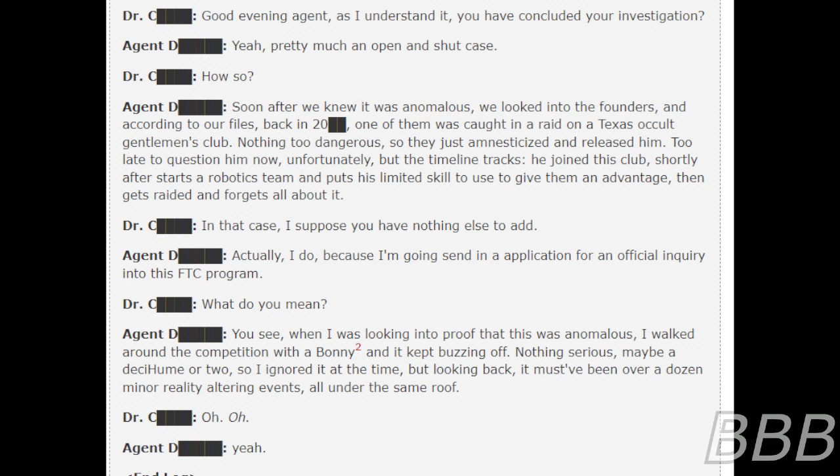"He joins his club shortly after, starts a robotics team, and puts his limited skill to use to give them an advantage, then gets raided and forgets all about it." "In that case, I suppose you will have nothing else to add." "Actually, I do, because I am going to send an application for an official inquiry into this FTC program." "What do you mean?" "You see, when I was looking into proof that this was anomalous, I walked around the competition with a Bonnie Warnfield Caressa Mobile Hume Detector. And it kept buzzing off. Nothing serious — maybe a dis-hume or two. So I ignored it at the time. But looking back, it must have been a dozen minor reality-altering events, all under the same roof."